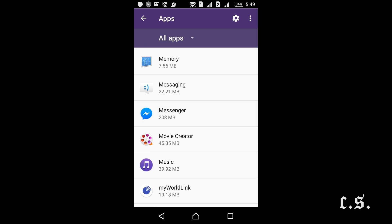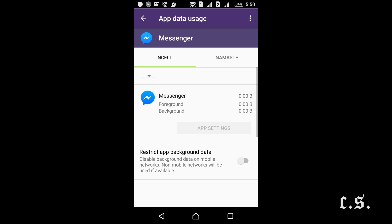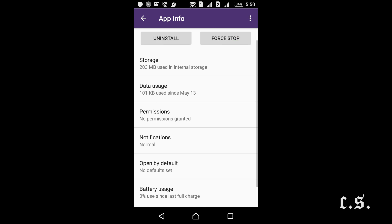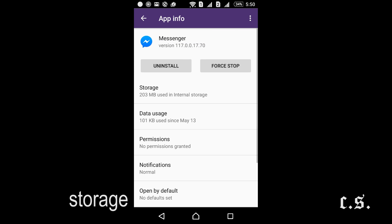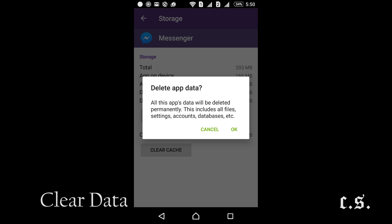Go to Messenger. Here there are no options for logout — there are only Uninstall and Force Stop. In Android 6.0 there is Storage. Click Storage and click Clear Data, then press OK. Done.